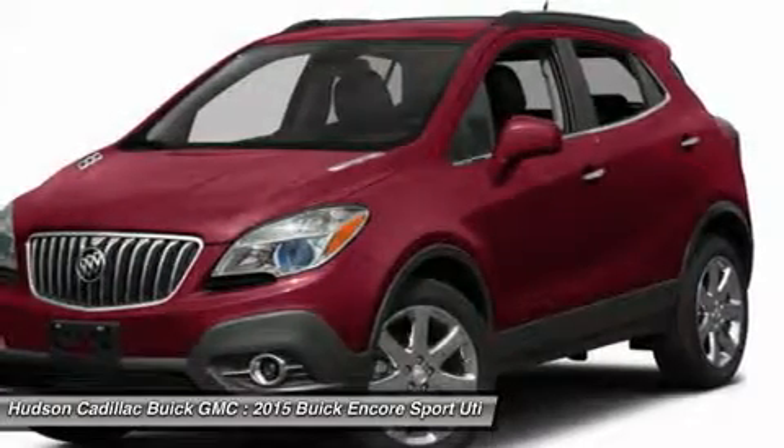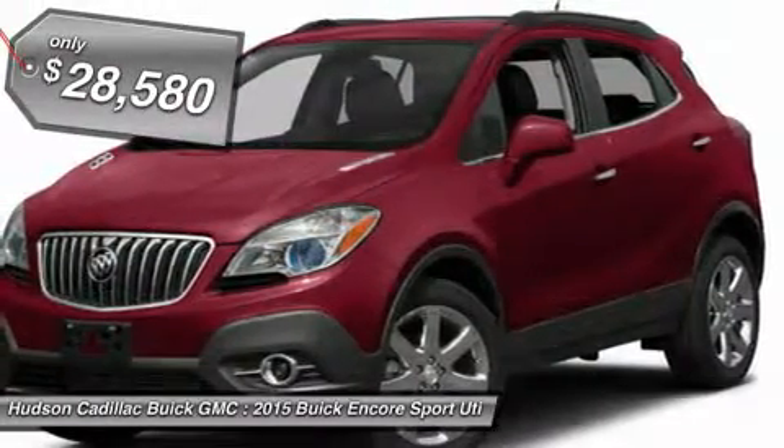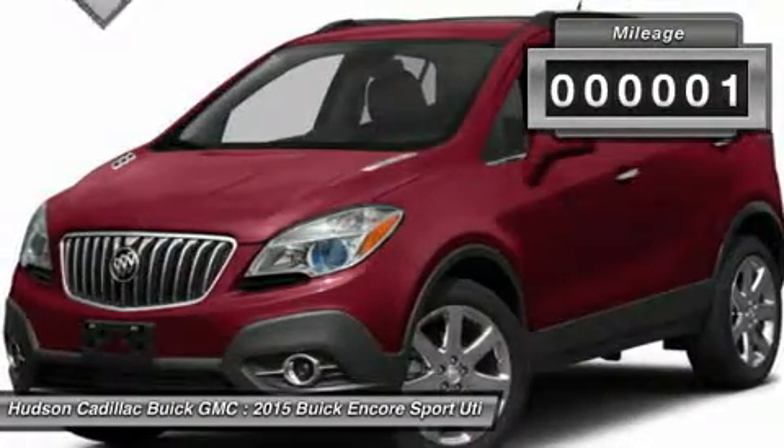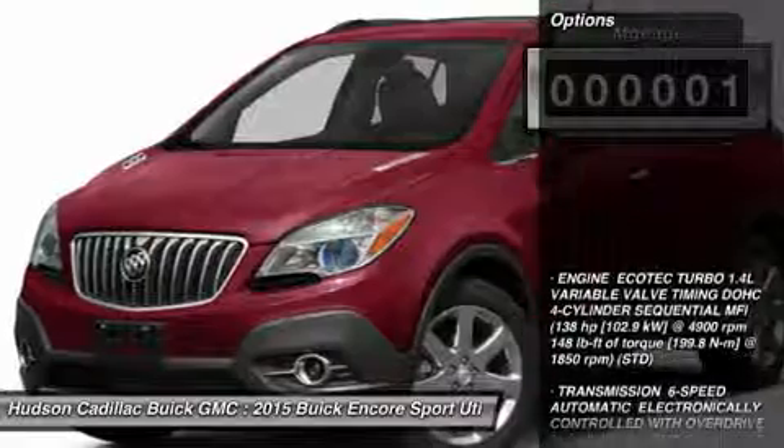It comes with standard features that would make any car owner smile, and is priced below $30,000. This vehicle has less than 100 miles. Here are some of this vehicle's great options.